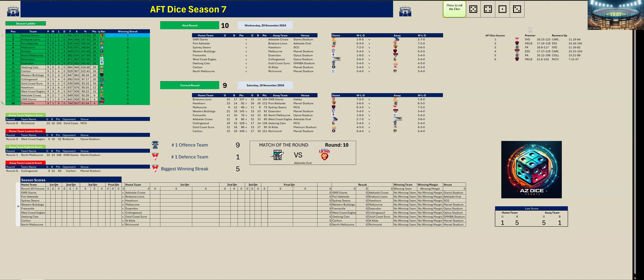Welcome back to AFT Dice Season 7. It is Round 10. We've got the match of the round, Port Adelaide versus Brisbane Lions at the Adelaide Oval — that's the second game for Round 10. Let's go to the first game: GWS Giants versus Adelaide Crows at Giants Stadium.